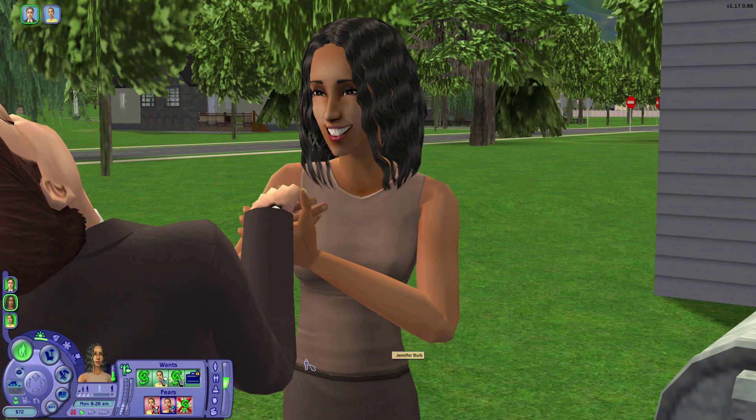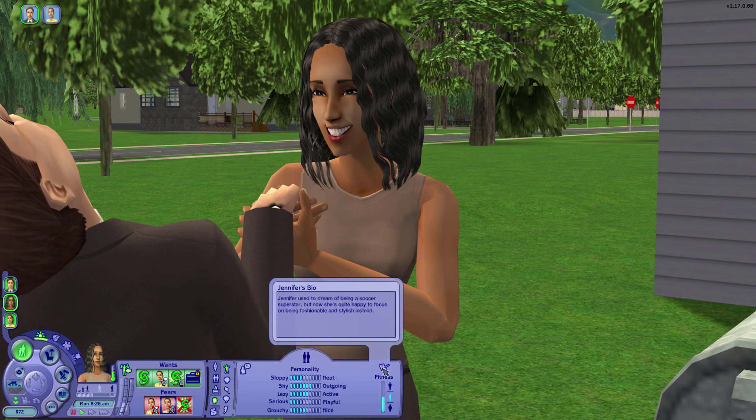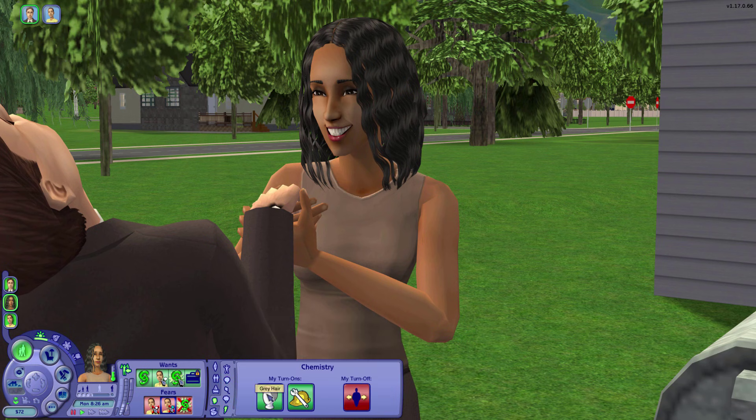Now let's talk about Jennifer. She is obviously a fortune Sim and a very outgoing Gemini. Her bio says Jennifer used to dream of being a soccer superstar but now she's quite happy to focus on being fashionable and stylish instead — that's a nod to her character in The Sims 1. She's interested in work, money, entertainment, culture, travel, and animals. Her turn-ons include gray hair and mechanical, and her turn-off is fatness.